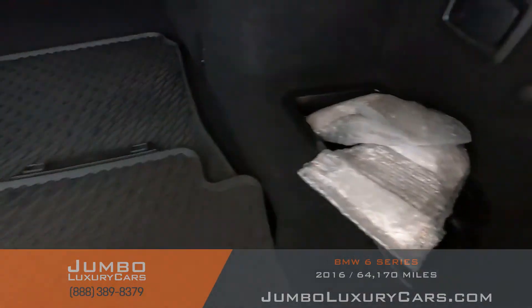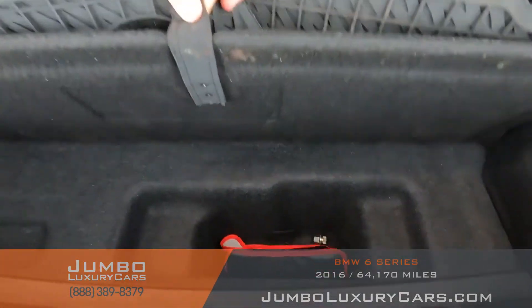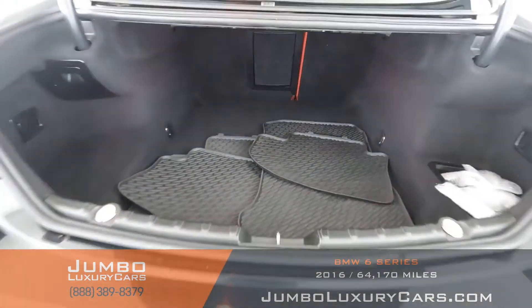Now let's check out the trunk. Here we have accessories that come with the vehicle — your floor mats. Here we also have additional storage with tools that come with the vehicle. Overall the trunk is in excellent condition.